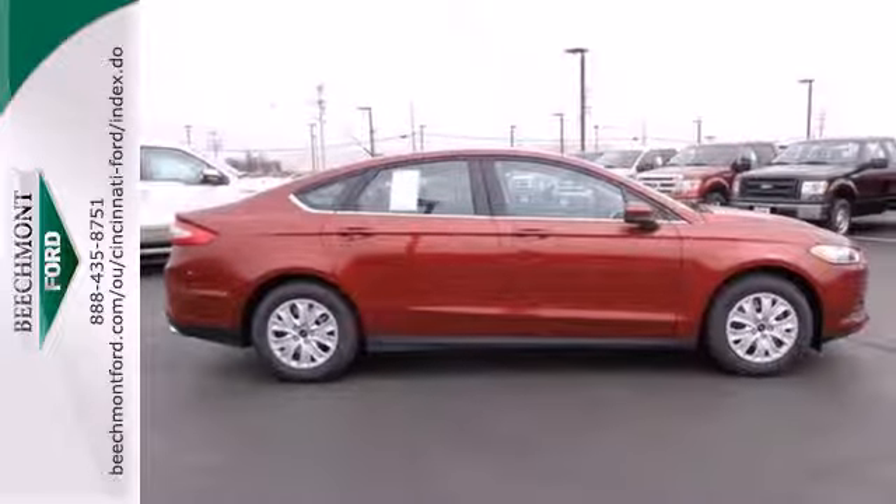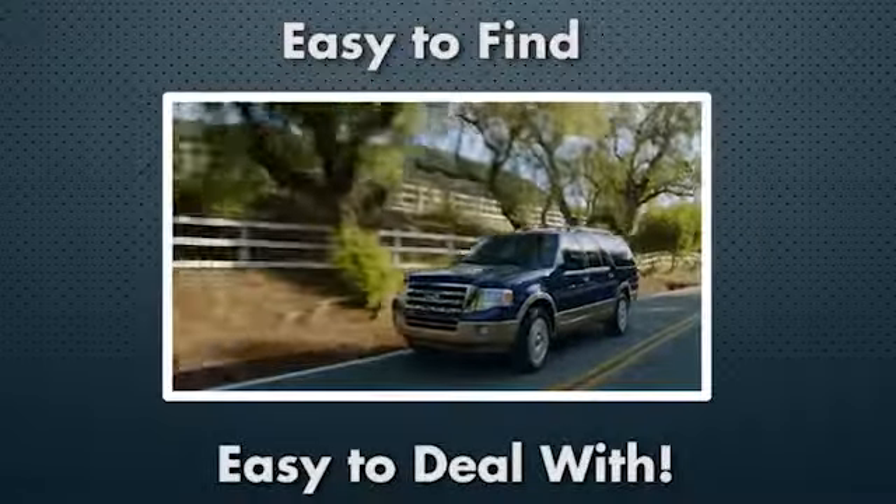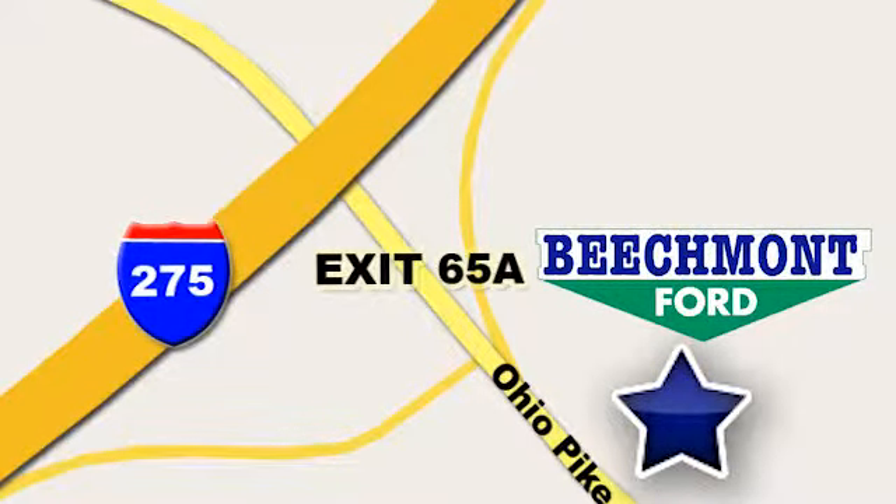Come in for a test drive today. Beachmont 4 — we're a friend in the community. Stop in today. We're easy to find, easy to deal with. Off of I-275 at 65A Beachmont Avenue.